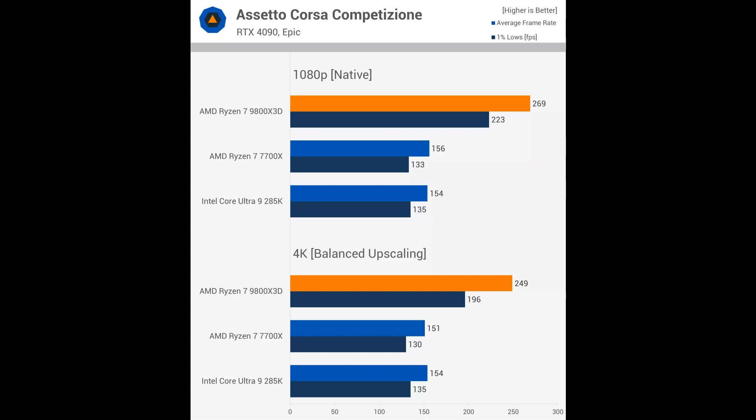For heavily CPU-limited games like Assetto Corsa Competizione, the tested resolution doesn't matter much. Here, the 9800X3D is over 70% faster than the 7700X and Intel 285K at 1080p, and still more than 60% faster at 4K with upscaling. Using higher resolutions doesn't change much, making it a solid choice for competitive settings. While Assetto may not demand high frame rates like a shooter, Assetto players often value FPS performance, making this a useful tool to assess CPU gaming performance.